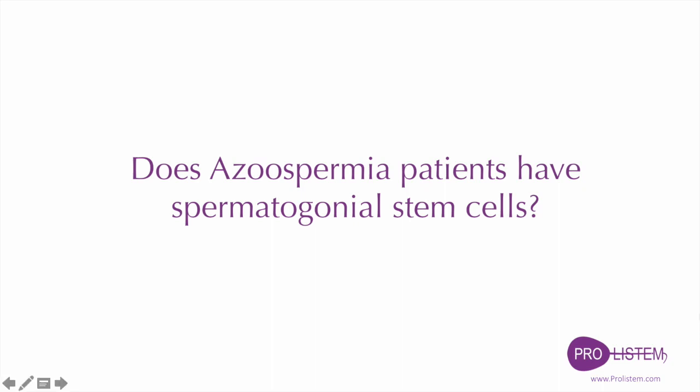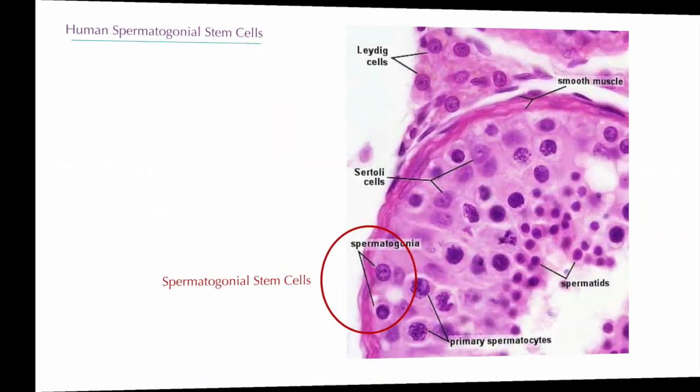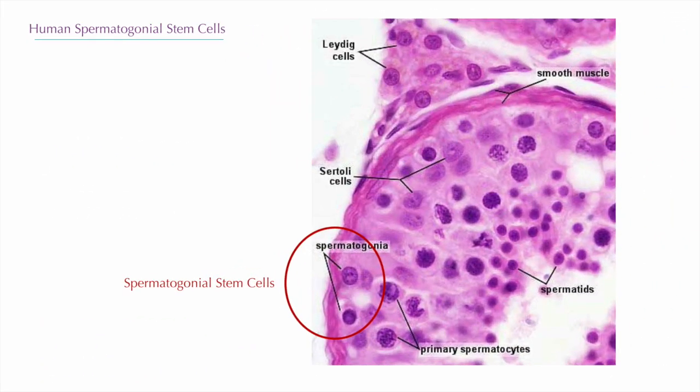Do azoospermia patients have spermatogonial stem cells? Spermatogonial stem cells are generally similar to other stem cells. They are a rare, relatively quiescent population situated in a protected region of the testes among support cells which may regulate their behavior.